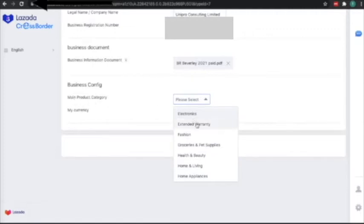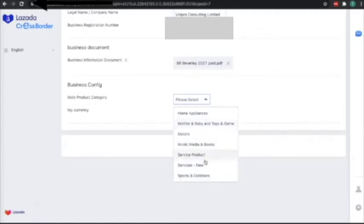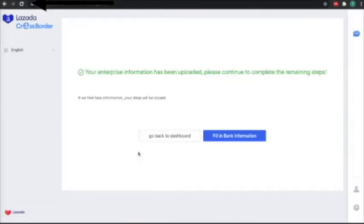What is your main product category? You can see the list of categories here. I will choose services. For the currency, I will choose USD. It's a success — your entry and price information has been uploaded. Please continue to complete the remaining steps.